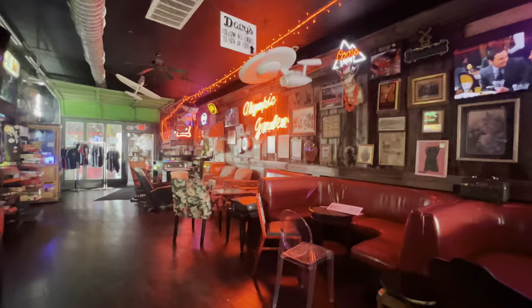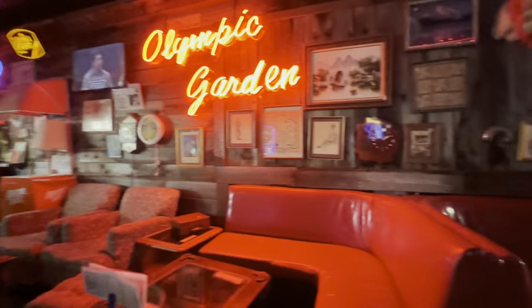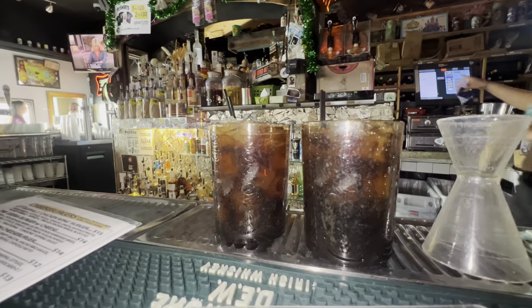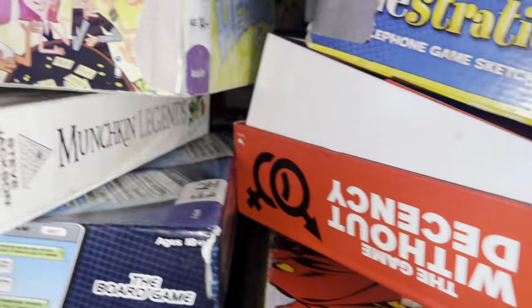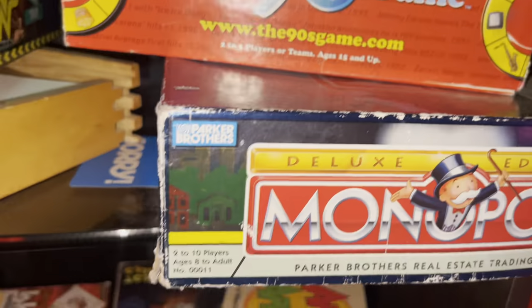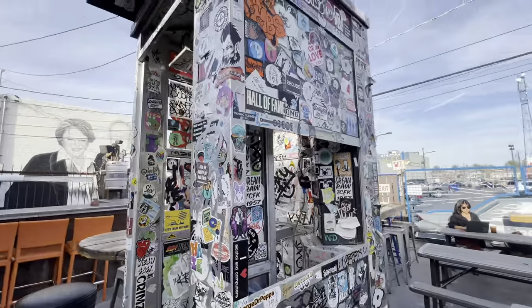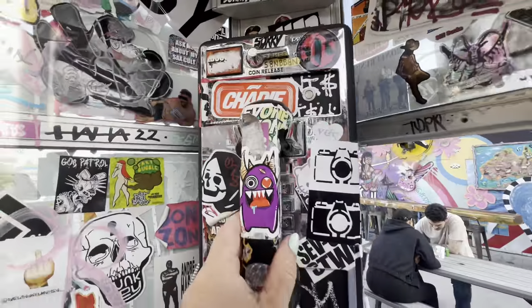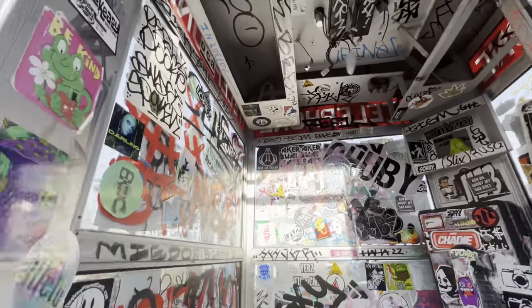I feel like if you got dressed up and went in there and took a few pictures for Instagram, it'd be cool. Next, we went into the Rebar down the street. All of the art on the walls is for sale as well. They have a happy hour with three to five dollar drinks, and some cool games you can play with friends. There's also an outside photo booth where you can take pictures. I hope you guys enjoyed — please like, subscribe, and share!